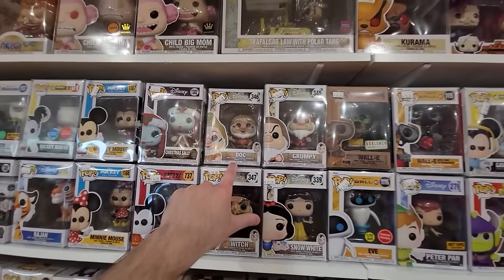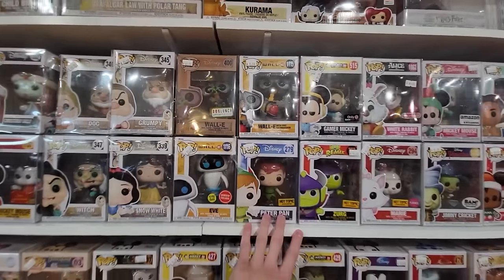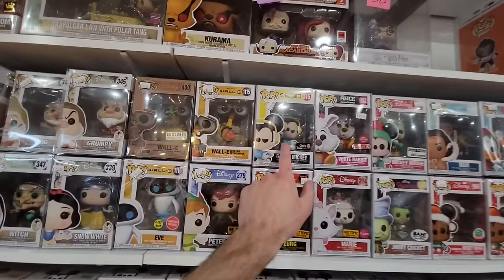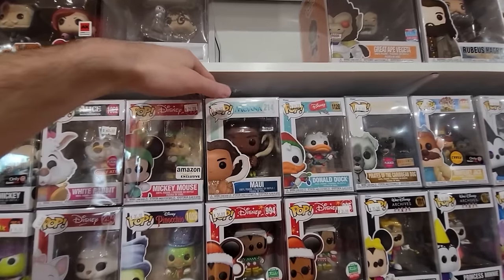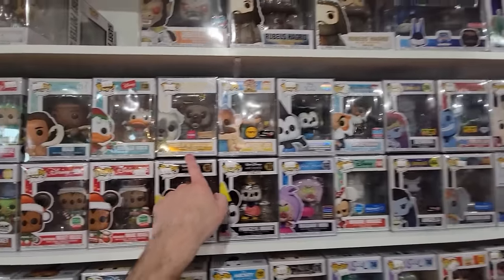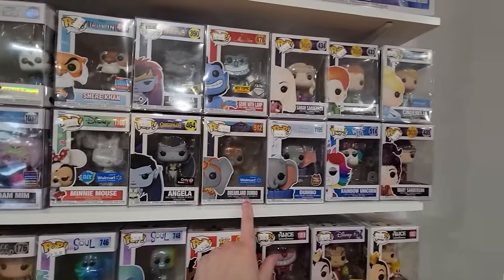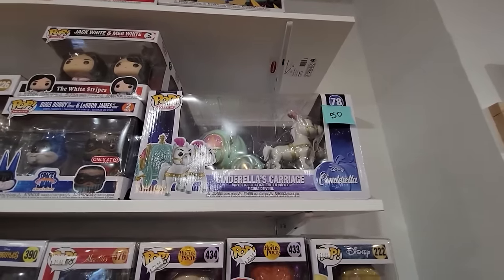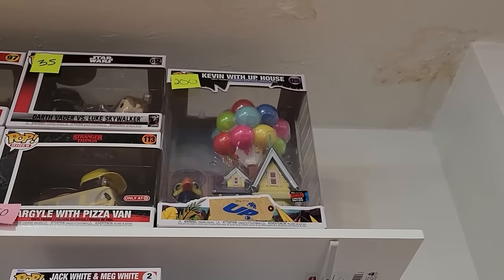Over here we have a couple of the Dwarfs from Snow White — pretty cool. Wall-E Earth Day Exclusive, Fire Extinguisher Wall-E, Gamer Mickey — that's a neat one. Mickey Mouse for Holiday, Maui, Donald Duck. It's really loud in here guys. Pirates of the Caribbean Dog, Oswald the Lucky Rabbit, Angela, Dreamland Dumbo, lots of Dumbos in here, Rainbow Unicorn. I actually forgot they made the Cinderella's Carriage one — definitely a cool piece. Up top they also have Kevin with the Up House — another really great Disney exclusive.